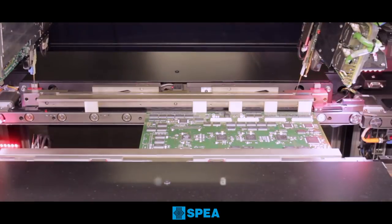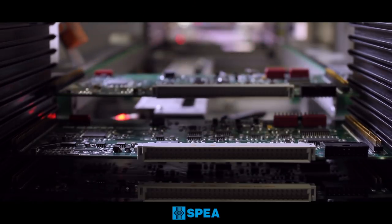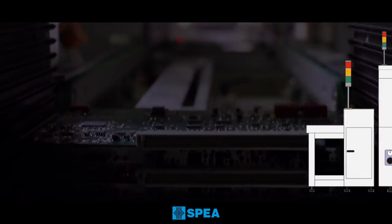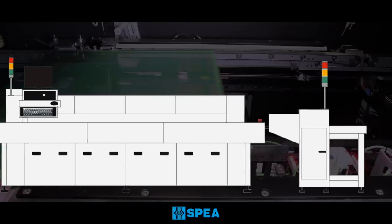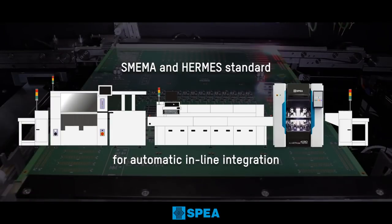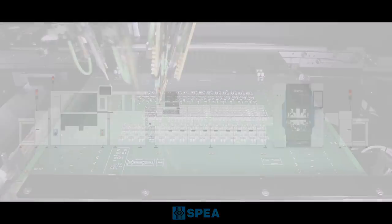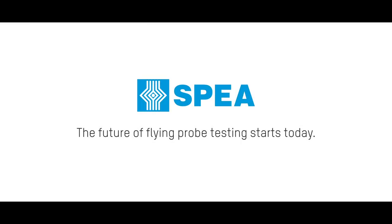Boards can be manually loaded, or they can reach the test area through automatic in-line transportation, meeting the requirements of fully-automated productions.